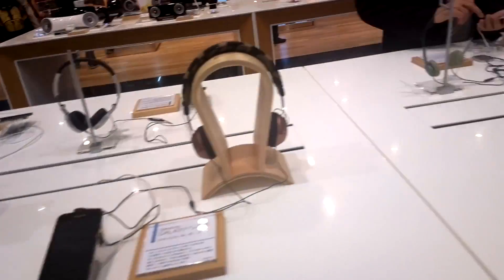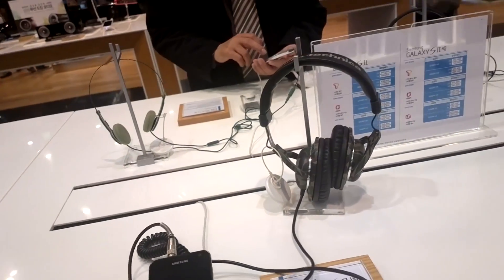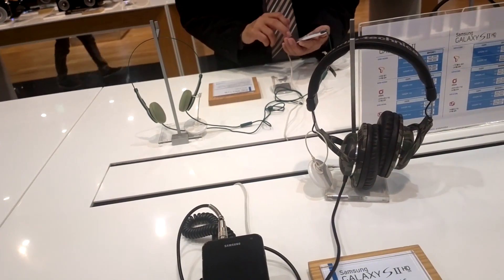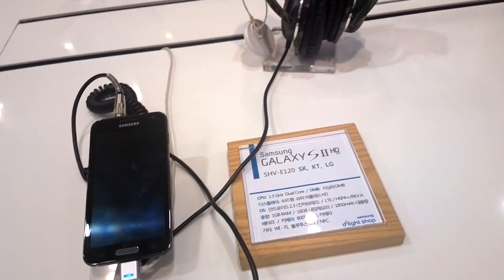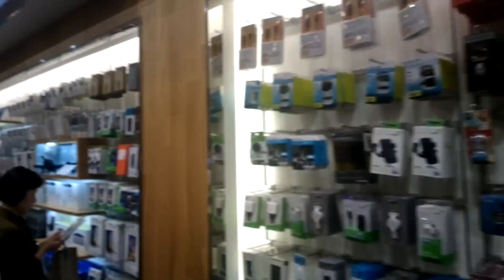Here we have a bunch of S2s with LTE. What's interesting is that's the HD LTE — quite an interesting device because it comes with a 4.65-inch HD display and also a 1.5 gigahertz dual-core Exynos.